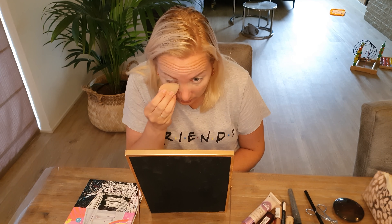I start off by putting on concealer. This is number 325 from L'Oréal Paris. I always have to do this because I have quite dark circles around my eyes, even if I'm not tired, so I'm using this every day. I always call myself a panda if I don't.